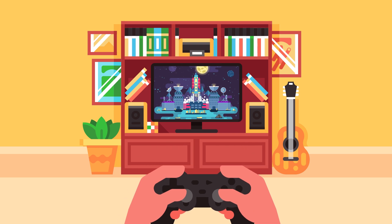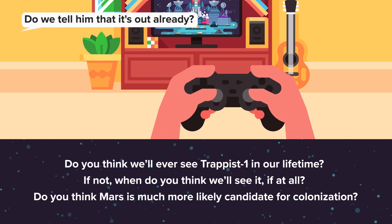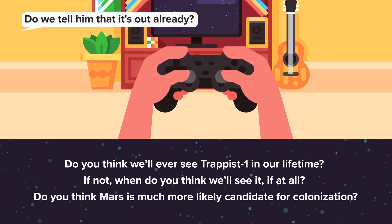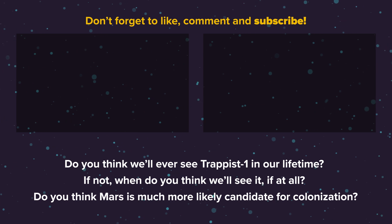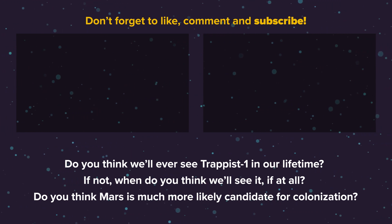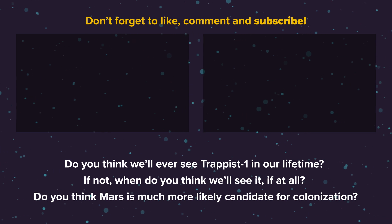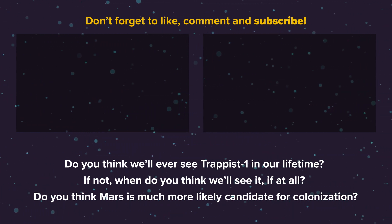Oh well, at least we'll be able to explore space when the new Mass Effect comes out. Do you think we'll ever see TRAPPIST-1 in our lifetime? If not, when do you think we'll see it, if at all? Do you think Mars is a much more likely candidate for colonization? Thanks for watching, and as always, don't forget to give this video a like, share it with your friends, and subscribe so you can keep up with the show. We really appreciate everyone's support so far in helping us build a community here, and we can't wait to see where the future takes us.